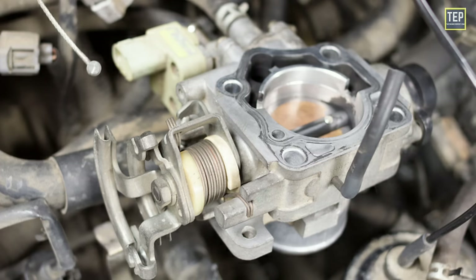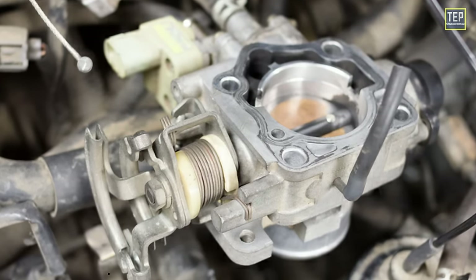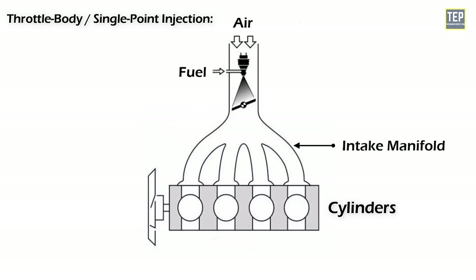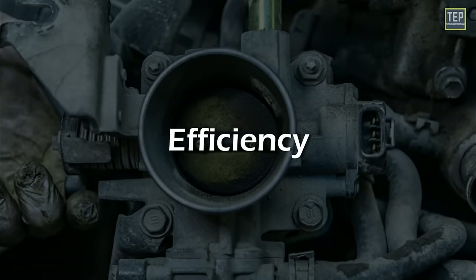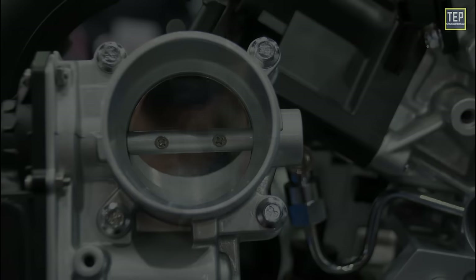Now let's look at the different types of fuel injection systems, starting with the throttle body injection system, also known as single point injection. It uses a single injector located in the throttle body to deliver fuel to all cylinders. The fuel is injected into the throttle body and then mixed with air as it passes through the intake manifold into the cylinders. It was commonly used in older vehicles and is now less common due to its limited precision and efficiency.